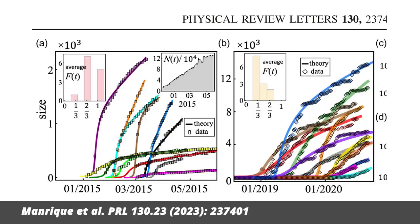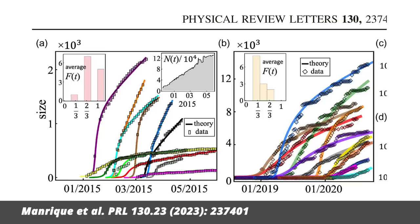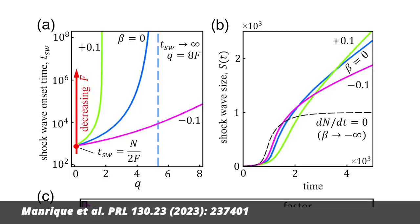They compare their model to a lot of data collected on social media, including Twitter, Facebook and YouTube. The data tracks communities that are against something, which they call anti-X. The authors claim their model describes the growth and spread of those communities well. They also use their model to suggest mitigation policies that make it harder for hate communities to grow, such as increasing the influx of diverse users or changing the platform chemistry. Overall, they find that online hate communities are well described by non-linear fluids, including turbulence and shock waves. Who'd have thought that fluids could be so mean?